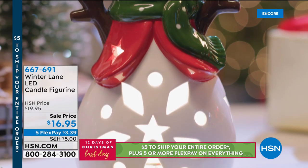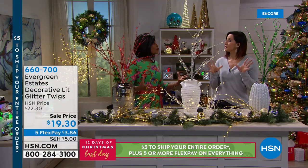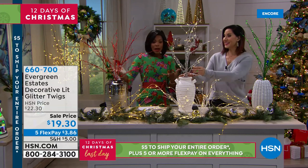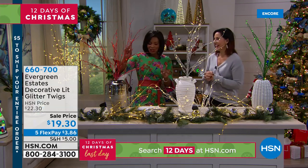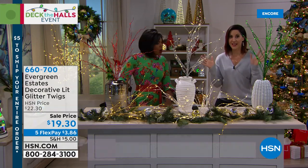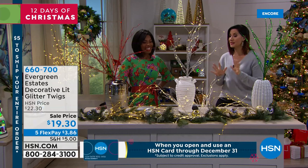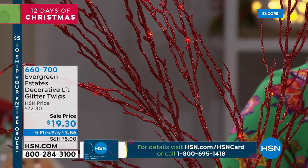Rebecca Wood is joining us. It's like classic beauty — she got married at the end of December and had pieces like this in silver as centerpieces. These are the Evergreen Estates decorative lit glitter twigs. They'll either twinkle, as the red is doing, or you can choose the steady option, and there's a timer already built in — once set, it will stay on for six hours, turn off for 19, then repeat the next day. This is the essence of elegant beauty.